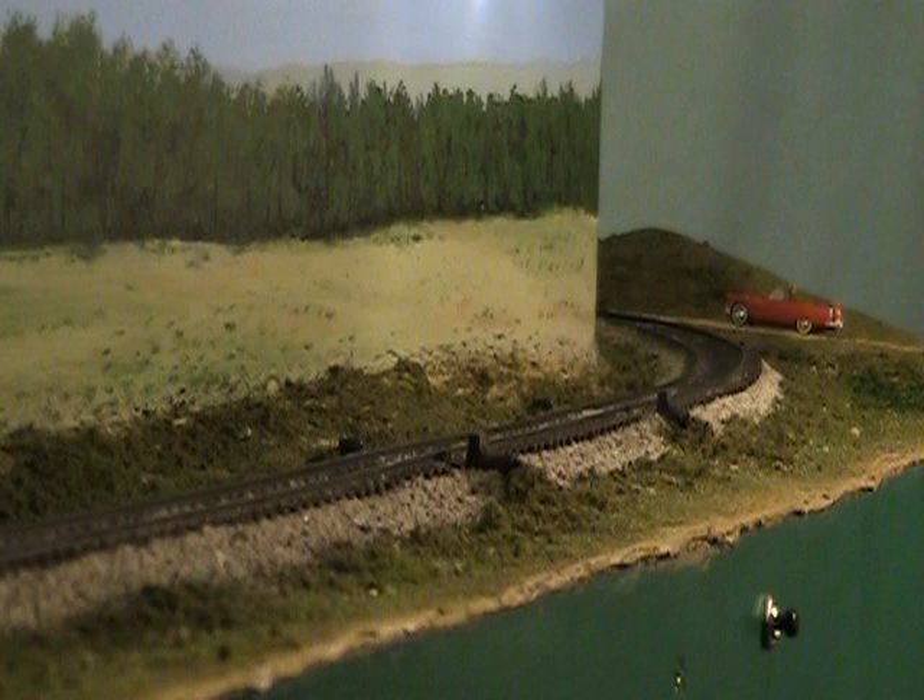C and S Railway. Milepost 32.4. Stop train. First hotbox. Axle 43. East rail. End of transmission.